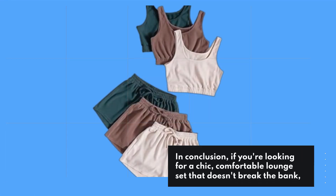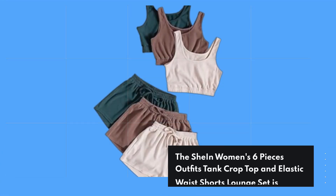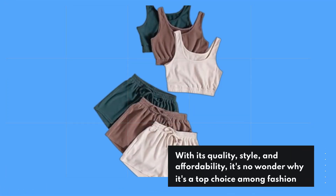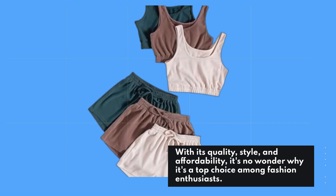In conclusion, if you're looking for a chic, comfortable lounge set that doesn't break the bank, the Shine Women's 6 Pieces Outfits Tank Crop Top and Elastic Waist Shorts Lounge Set is definitely worth considering. With its quality, style, and affordability, it's no wonder why it's a top choice among fashion enthusiasts.